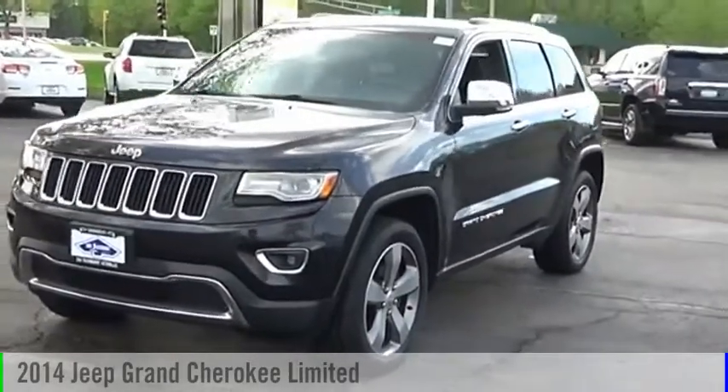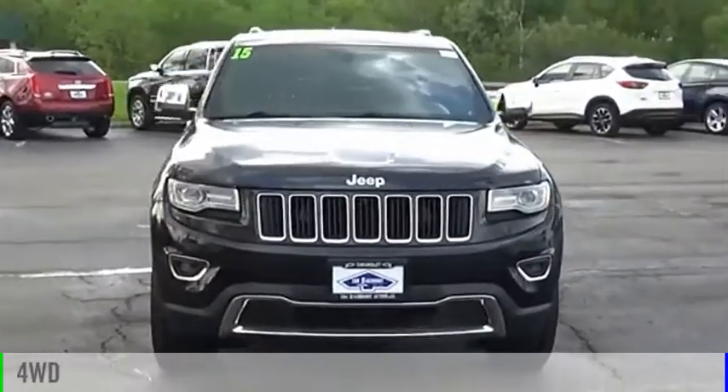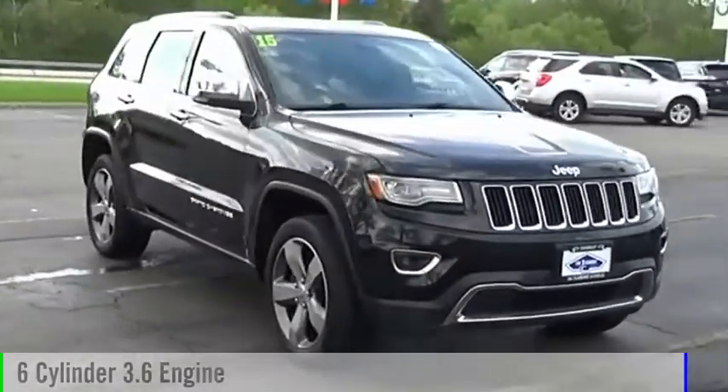Take a ride in the 2014 Grand Cherokee. This vehicle is powered by a four-wheel drive, six-cylinder, 3.6-liter engine.